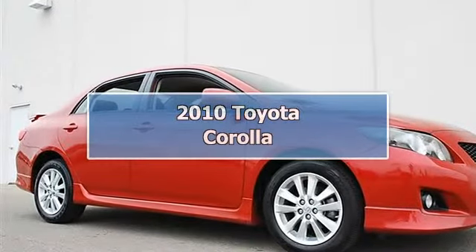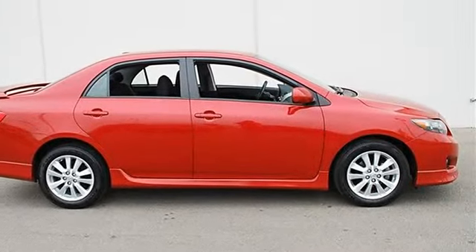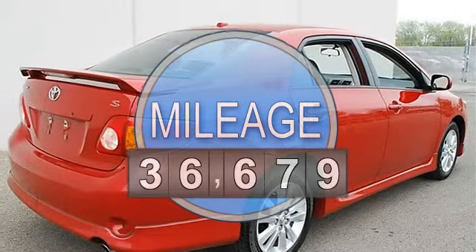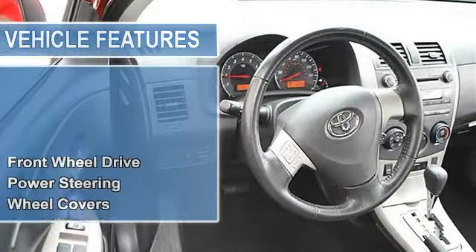2010 Toyota Corolla 4-door car. This vehicle features the following equipment: Automatic, Gas I4 1.8L/110, FWD. Upgrade Package includes power door locks, power windows with driver one-touch down, front wheel drive, power steering.